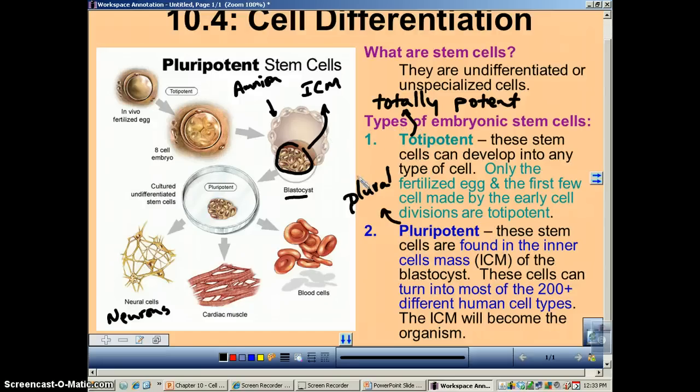Make sure you know what totipotent means and what pluripotent means and be able to explain them, because that kind of smells like an essay question — not that I'm dropping any hints.